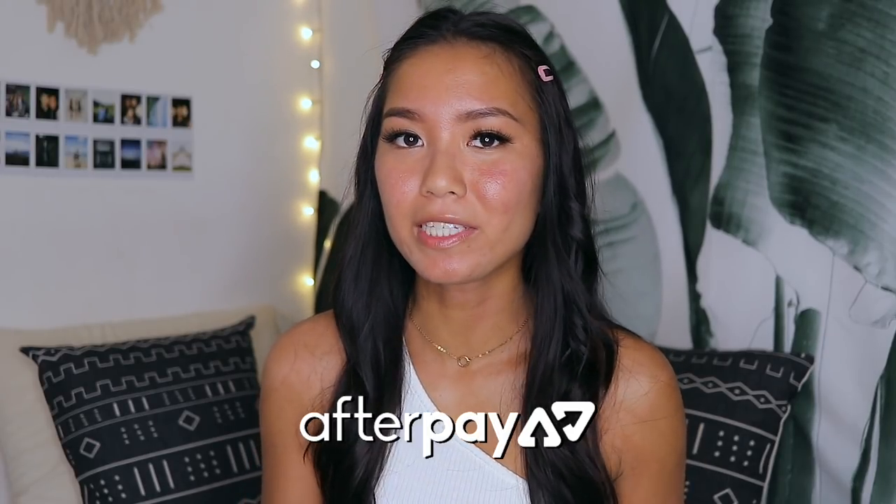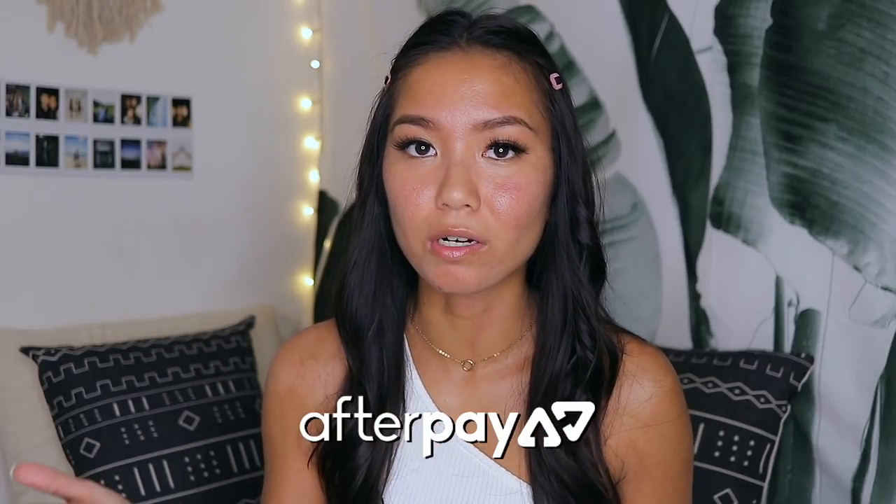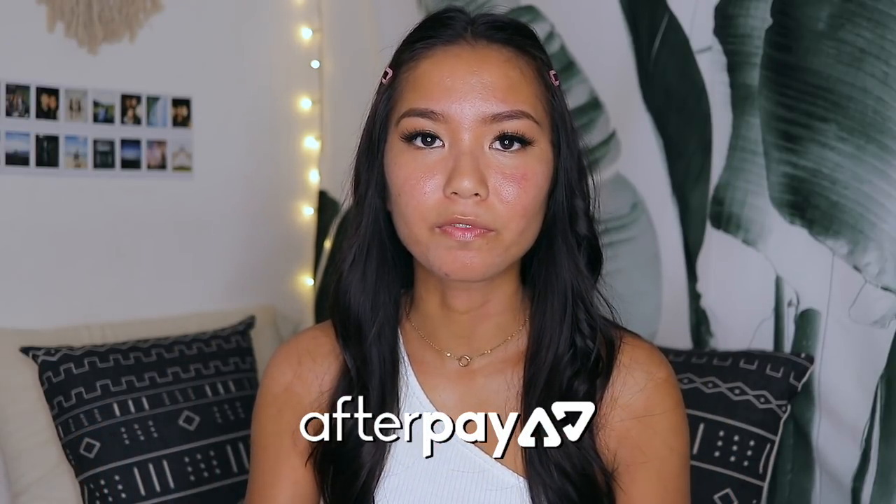If you spend at least $50 you get free two-day express shipping on all US orders, and they also offer Afterpay so you can pay in installments. All the info is in the description box below. I also just came back from Bali and I'm uploading vlogs from that trip, so make sure you're subscribed. But anyway, let's get on with the try-on haul!